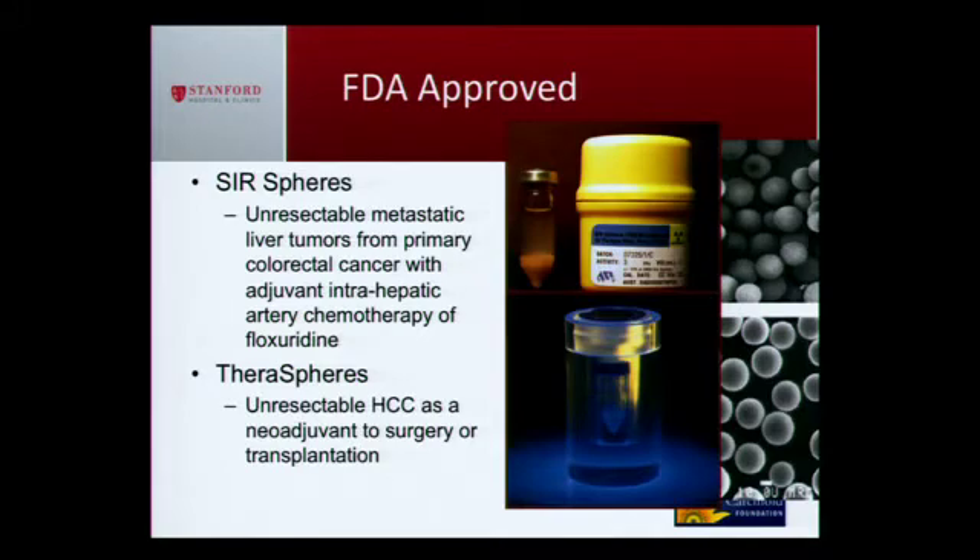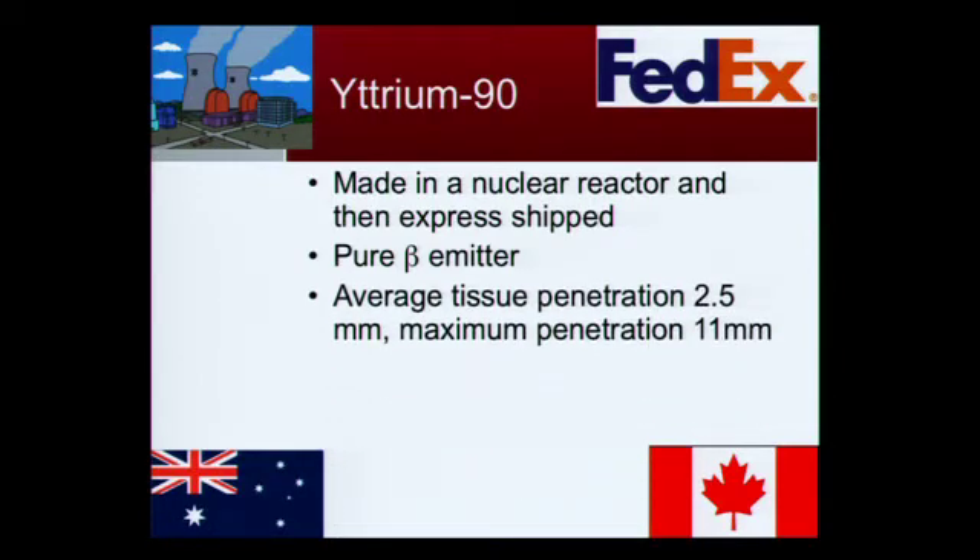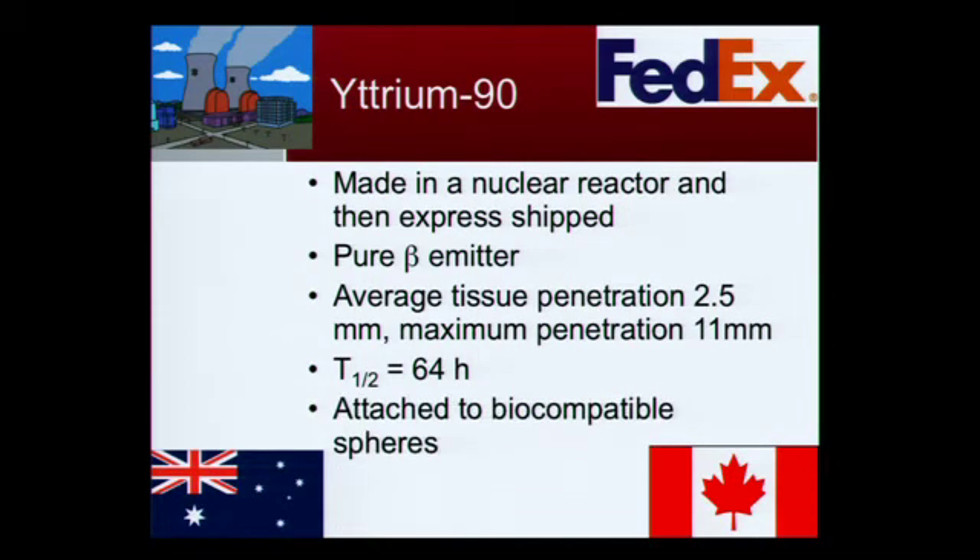This is what they look like when delivered to me — like powder suspended in fluid, protected by lead and acrylic. The active ingredient is yttrium-90, made in a nuclear reactor in Australia and Canada. It's FedExed to me on the day of the procedure. They emit beta particles — essentially a high dose of radiation over very short distances — affecting only about 2.5 millimeters from the beads, with maximum penetration about 11 millimeters. The half-life is 64 hours, meaning half the radiation is gone in 64 hours. People are essentially cold with no radiation in about a month. The beads stay inside you, but you don't feel them.